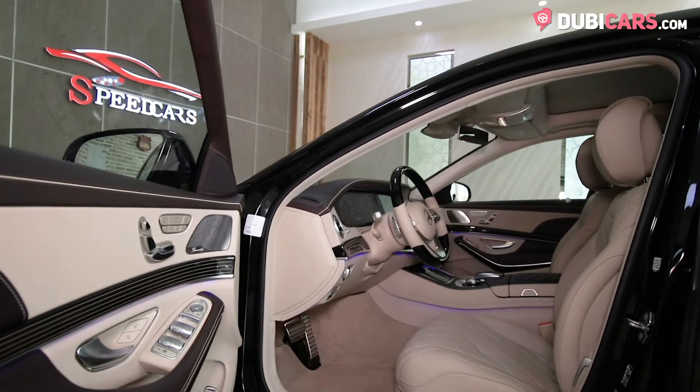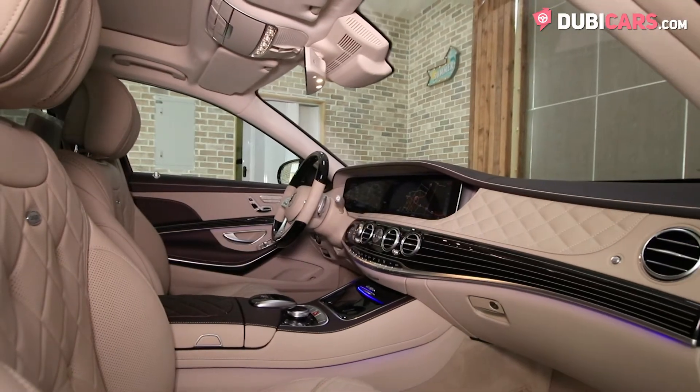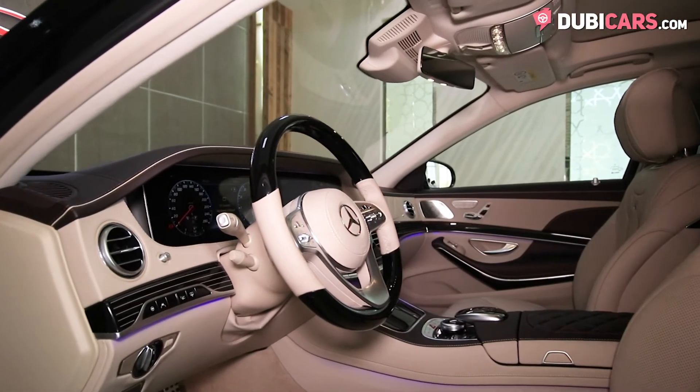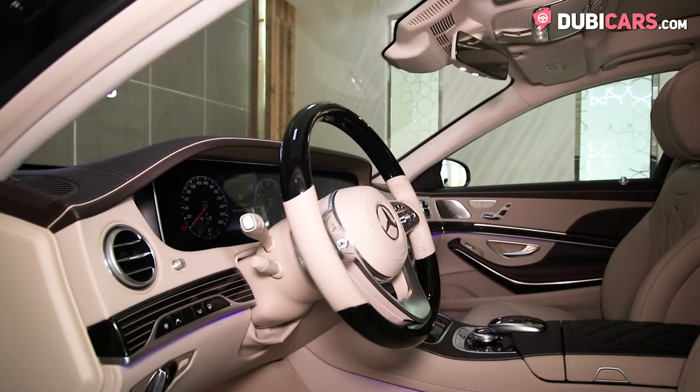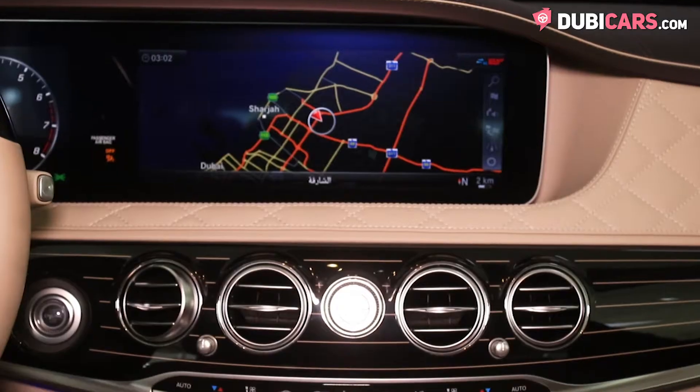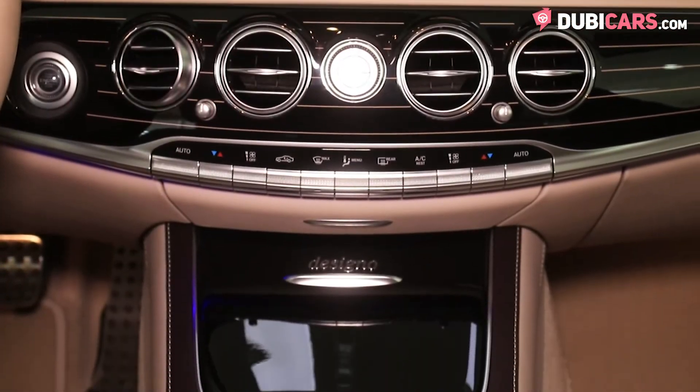Inside, the S-Class has space for five on the beige leather seats with diamond pattern stitching. The driver and front passenger have access to a multifunction steering wheel with new touch-sensitive panels, paddle shifters, two HD screens for instruments and media, media inputs, and a flowing centre console covered in a darker leather.